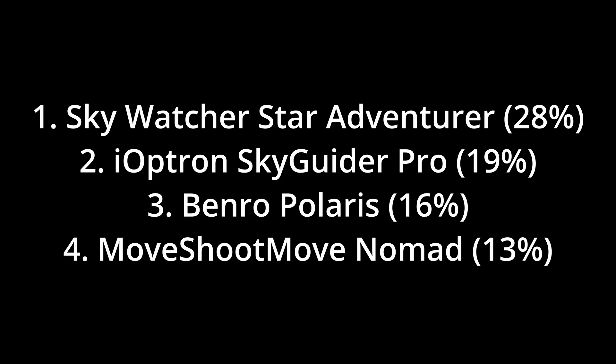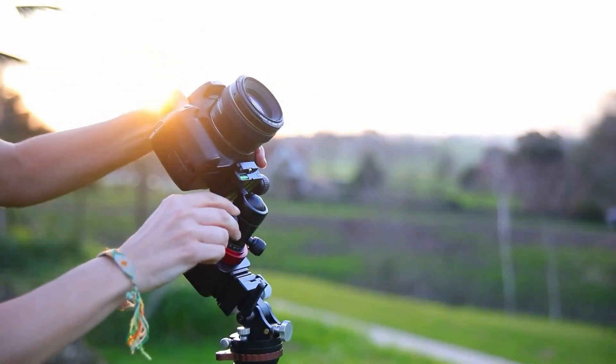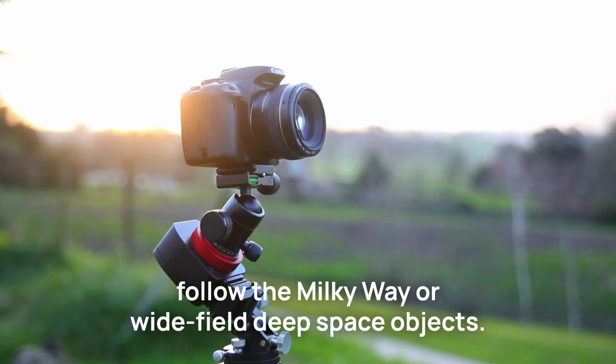Now, star trackers. These are devices that allow you to counteract the rotation of the earth and stay focused on the Milky Way, so you can take much longer exposures, gather more light, and create a better image. The top star trackers used are on screen now — the Sky-Watcher Star Adventurer coming up top, and the Move Shoot Move Nomad, probably the best budget and lightweight option. Star trackers can also be used for other types of astrophotography, including shooting deep sky objects with regular cameras and lenses.